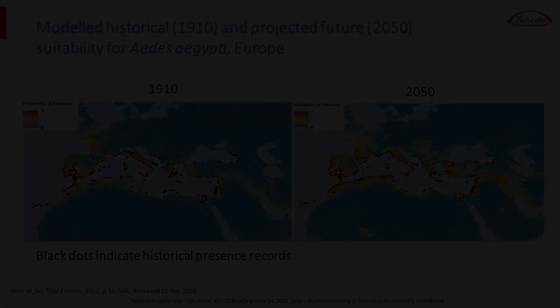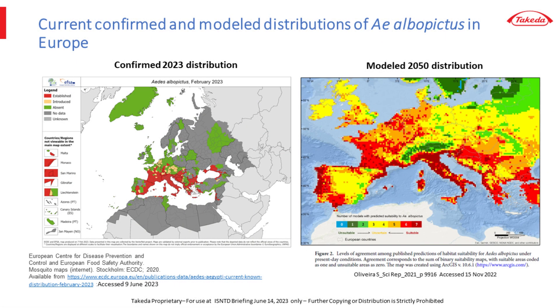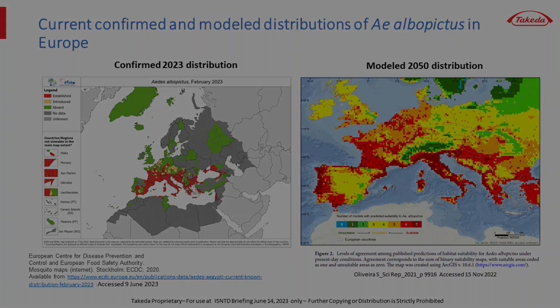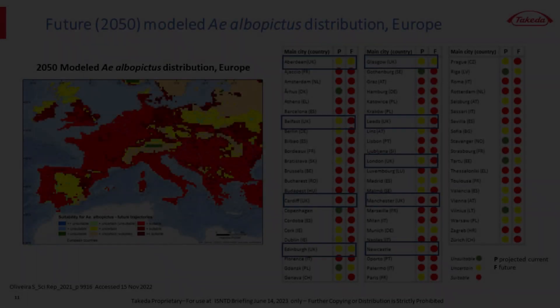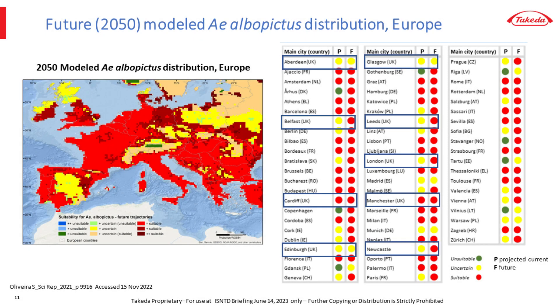The current documented distribution of Aedes albopictus is more extensive than Aedes aegypti, but its modeled distribution based on environmental suitability shows that its actual range is likely to be broader, including much of the UK. Looking to the future, within a generation, the range of Aedes albopictus is projected to be greater yet, including areas around a number of UK cities, which I've circled on the right.